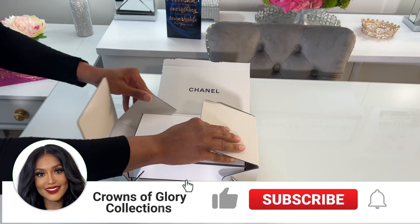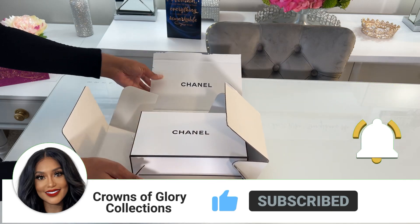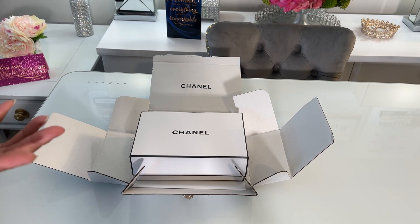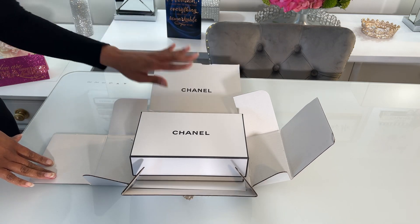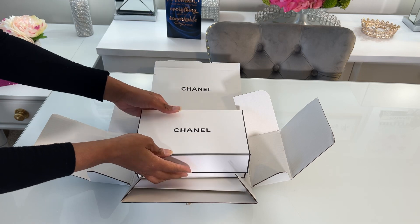This is from Chanel. It comes just like this, in a plain box, which I really like because you don't want everybody to know your business when you drop the package off. So I like the fact that it's very simple. But when you open it up, you have Chanel right there printed on the inside of the box.